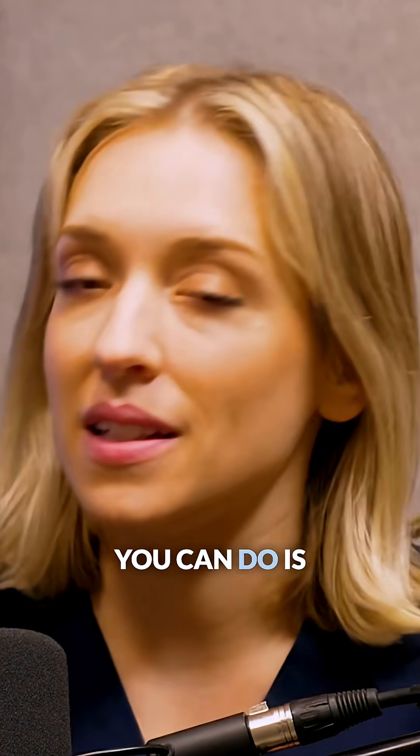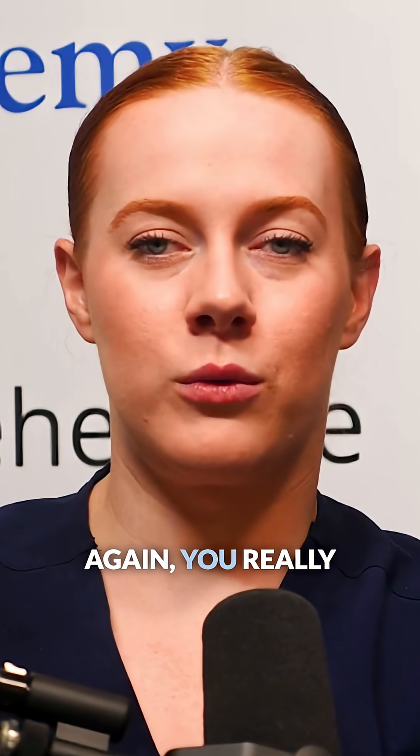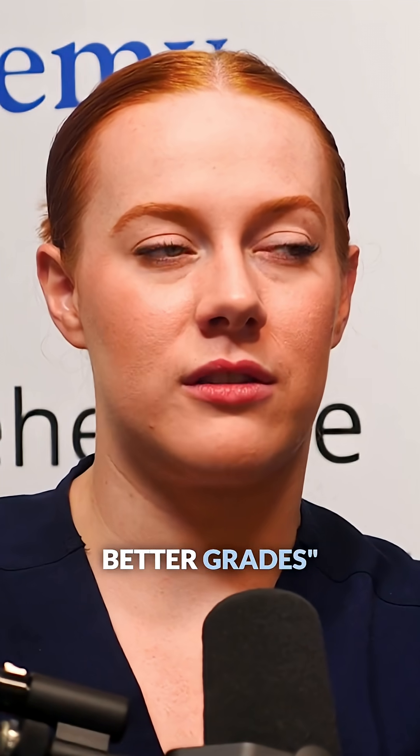The most effective thing you can do is instead focus on spaced repetition and active recall. That's in the form of practice questions and brain dumping without cheating. You really should listen to the How to Get Better Grades episode.